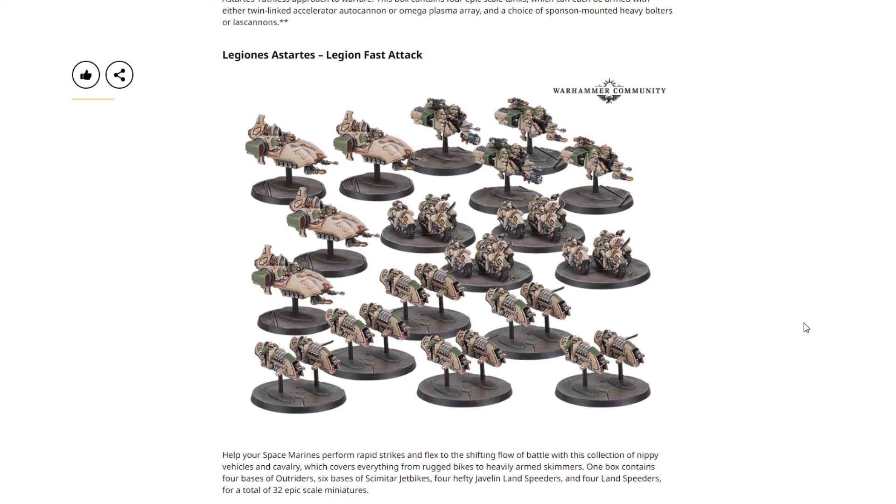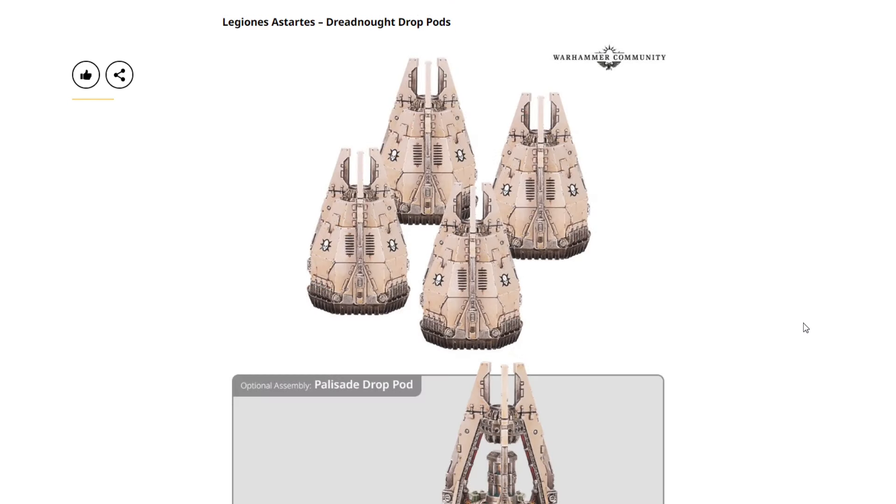We have the Legions Imperialis Legion Fast Attack pack — a really nice pack priced at $50 USD or $60 Canadian. These types of packs have sold really well in the past, so if you're after this one I wouldn't mess around, as they tend to sell out relatively quickly and Games Workshop has been taking a long time to restock. Not trying to encourage FOMO, but there's a good possibility this will sell out fast.